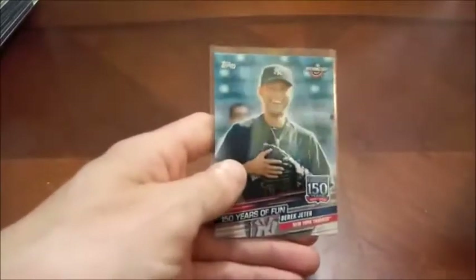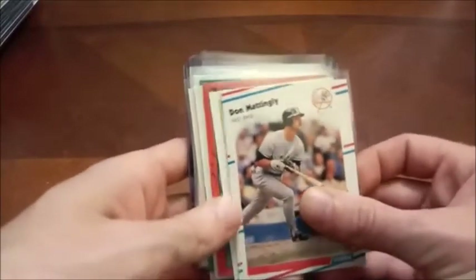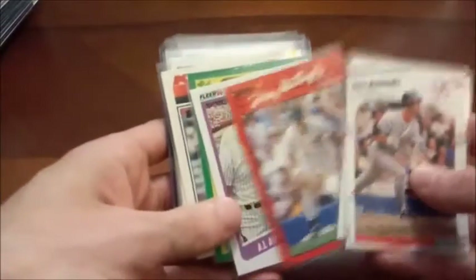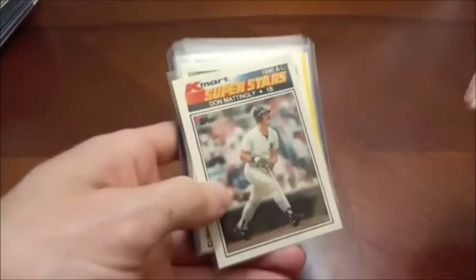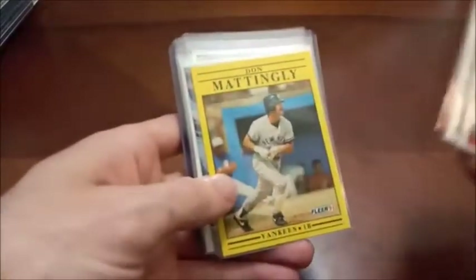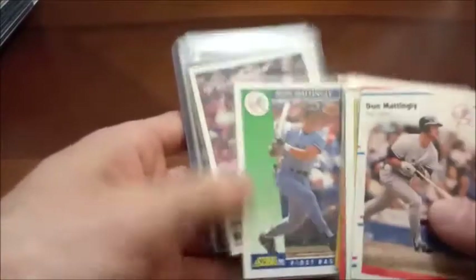I did at one point have this prospect card, but I think that was like 95 Upper Deck Prospects, so it wasn't even technically a rookie card. Here's another guy who should be in the Hall of Fame, I believe — Donnie Baseball. Might be a Red Sox fan, but I can acknowledge and respect the quality players of the game who've worn the pinstripes, such as Jeter and Don Mattingly.